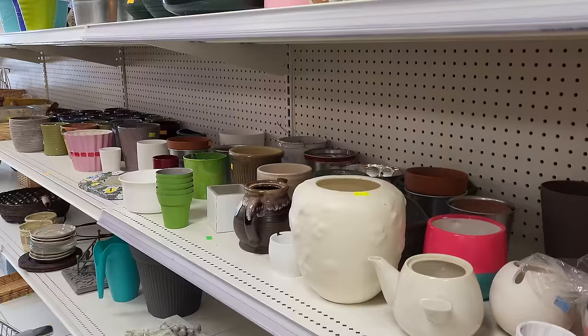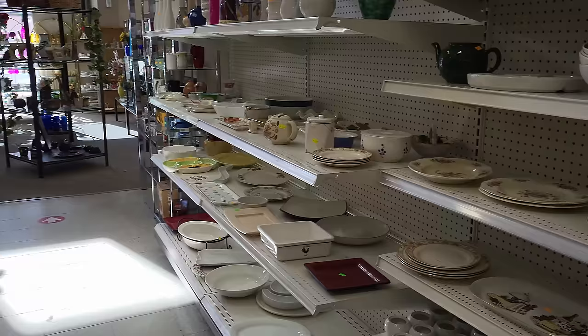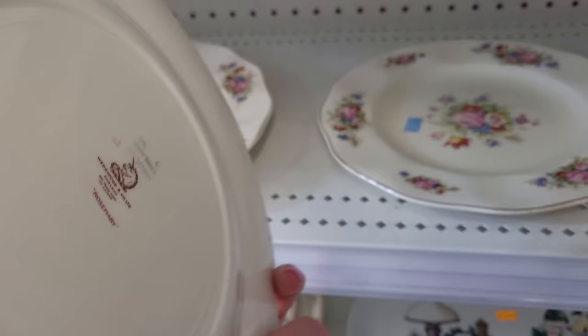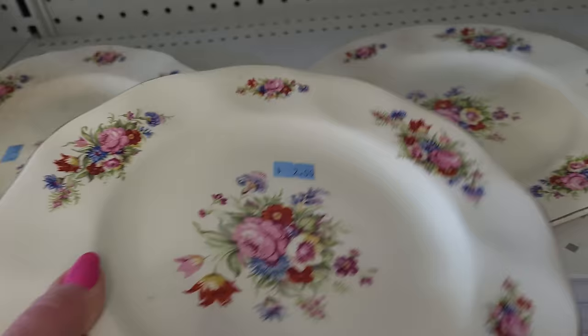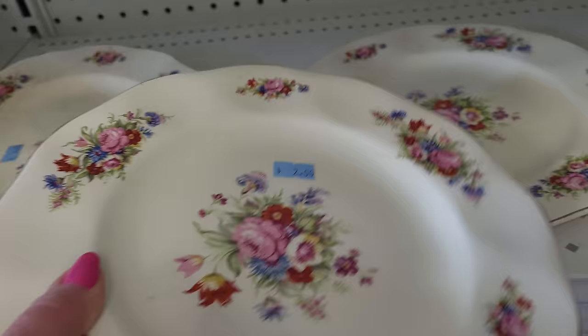And we get into some pottery, some plant pots, baskets. Today it's about running through, looking at prices, not lingering, because I was out and about for probably four or five hours today just to hit the four stores. And we have another blue tag — that'd be 25 cents. You believe that? It's like a rummage sale price.